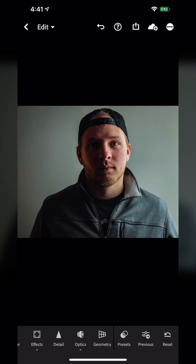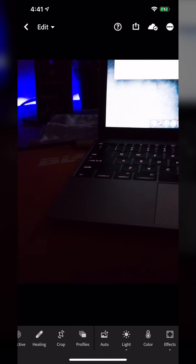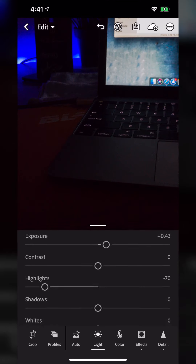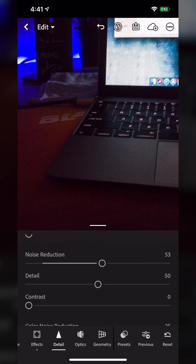Another thing Lightroom handles really nicely is RAW photos. In the top right corner this image says DNG — it was taken in a RAW format. It's an extremely tough scenario for a camera phone: a very dark image with a near blown-out computer screen in the background. But going to Light, I can pull my highlights back down, bring my shadows up — it's still very noisy because it is a smartphone. I'll bring the blacks down and apply noise reduction.